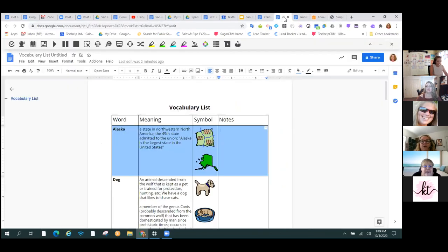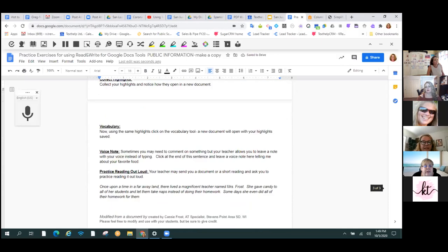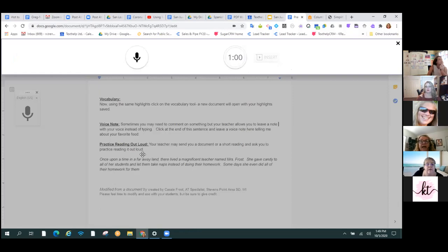If you want to get rid of any of these highlights, there's a little broom here to sweep them away. This is another tool that I think is really powerful for remote learning — the voice note. If you like to use the comments in Google Docs, you're going to like this one. If I press the voice note here, it's going to open up a little bar for me. She's asking me what I want to tell about my favorite food. My favorite food is artichokes — I love them and I could eat them every day of my life. I'll press insert and it's making an MP3 of my voice and putting that MP3 into the comments section.